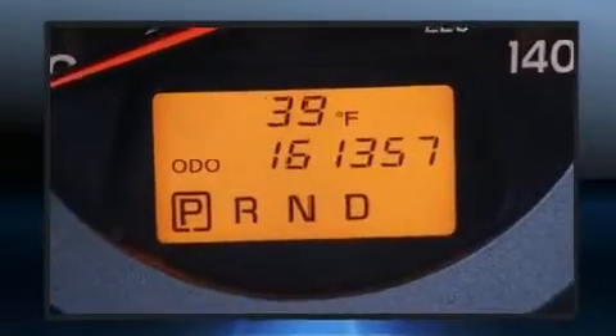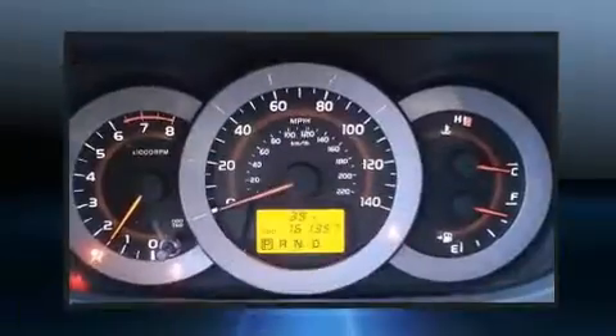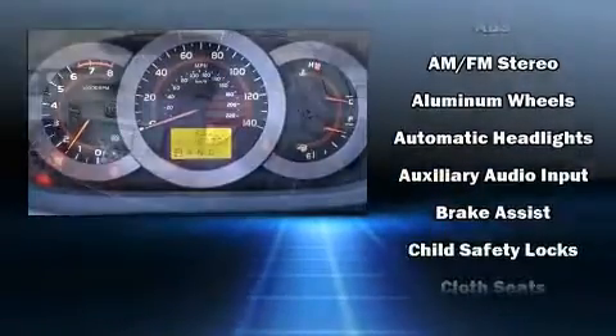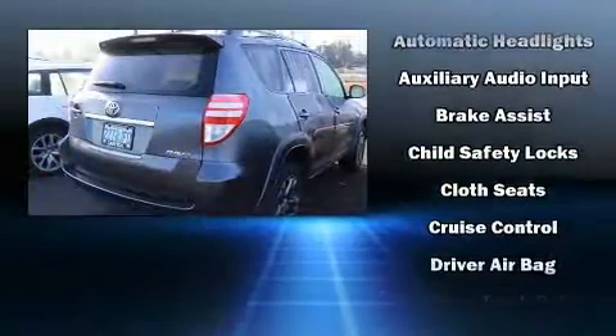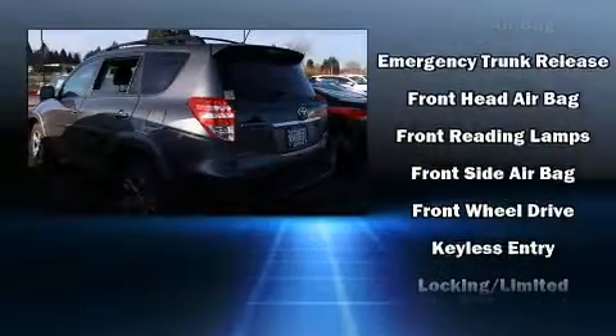Safety equipment has been integrated throughout, including dual front impact airbags, head curtain airbags, traction control, brake assist, anti-whiplash front head restraints, ignition disabling, and four-wheel disc brakes with ABS.